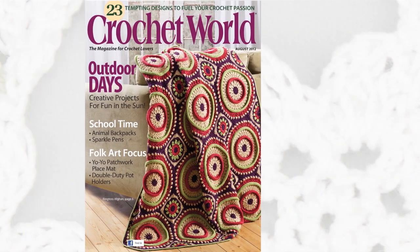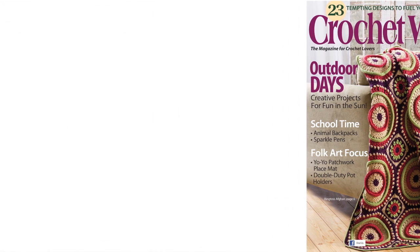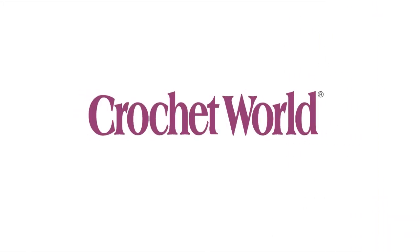I hope you have enjoyed this visual journey through our August 2012 issue. And until next time, I wish you happy days filled with the joy of crochet.